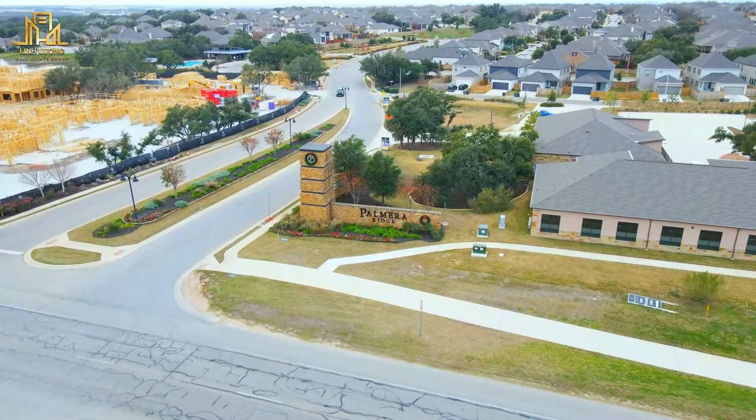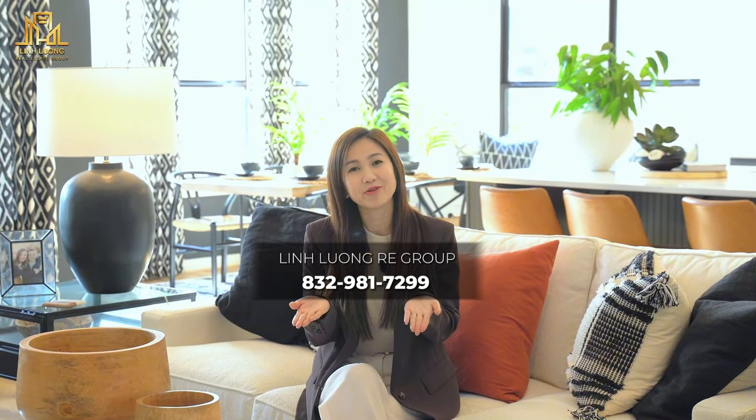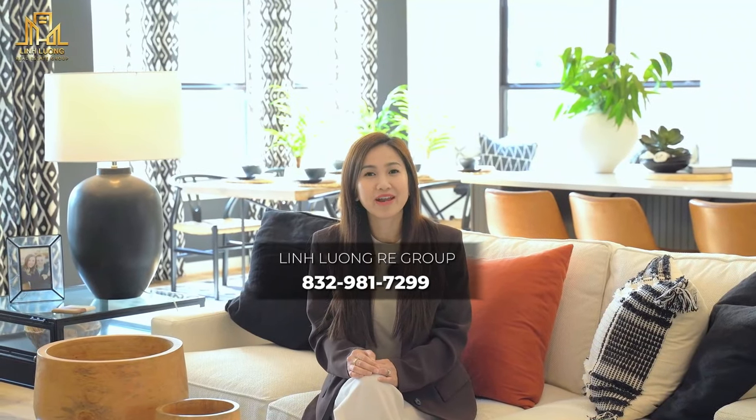Thank you everyone for watching the video of this Highland Homes house in the Palmera area in Leander, Texas. If you want to know more information about this property, please call the LLRE Group Team. If you like this video, please give it a like and subscribe to give the team more motivation to make more videos. Bye everyone!